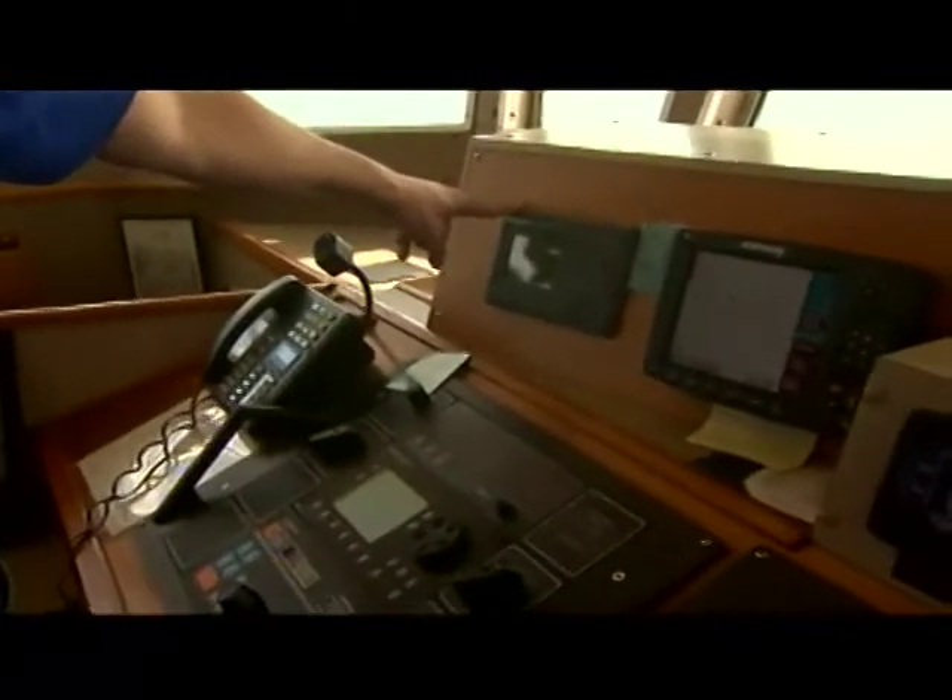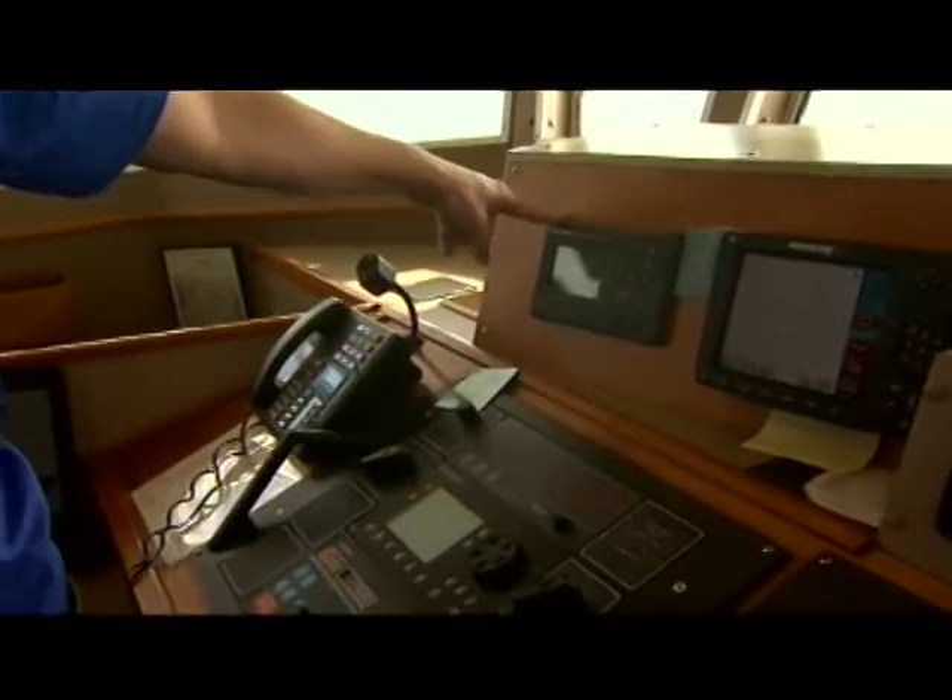They just came out with this a couple of years ago. It's a pretty neat tool — the AIS, Automated Information System, that helps vessels communicate with one another.